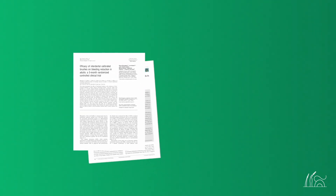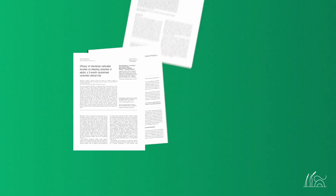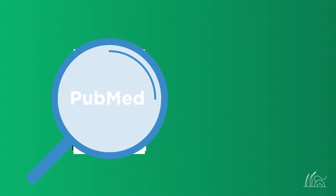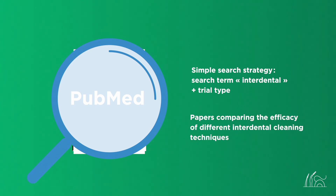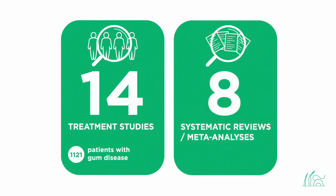We reviewed evidence from RCTs, systematic reviews, and meta-analyses for commonly available interdental cleaning devices: floss, interdental brushes, and rubber interdental cleaners. We started with a simple search strategy in PubMed using the search term 'interdental' and the relevant type of trial, then selected papers comparing the efficacy of different interdental cleaning techniques in the treatment of periodontal disease. We looked at data from 14 treatment studies in over 1,000 patients with periodontal disease and from eight systematic reviews.